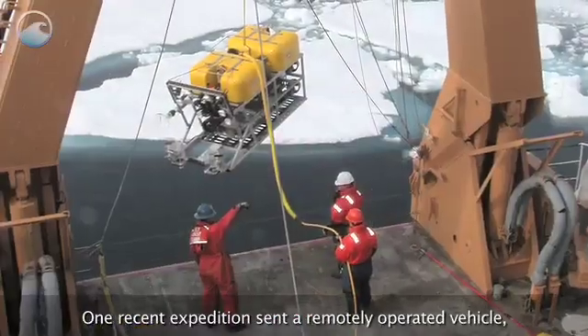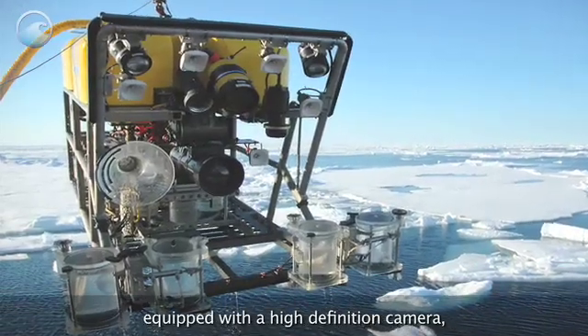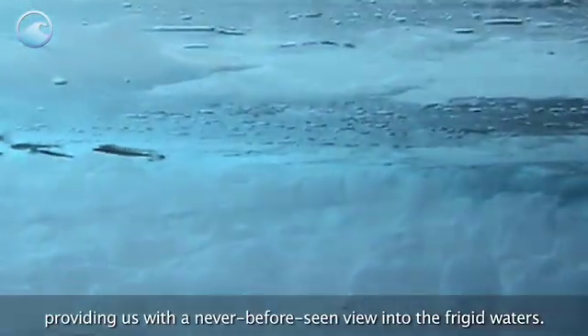One recent expedition sent a remotely operated vehicle equipped with a high-definition camera as deep as 9,000 feet, providing us with a never-before-seen view into the frigid waters.